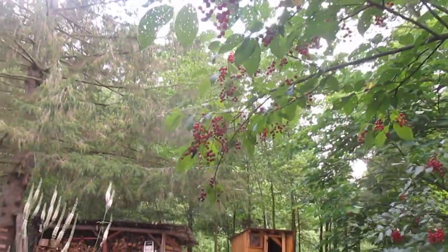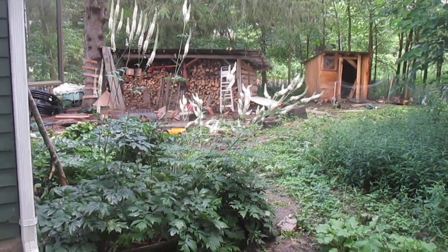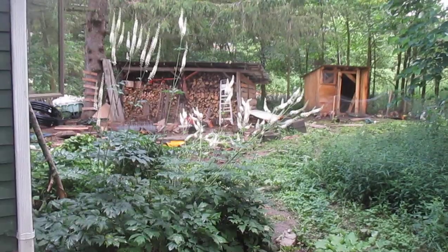Oh, that white spike — those are black cohosh. That's just growing here on the north side of the house. That's an awesome medicine plant.